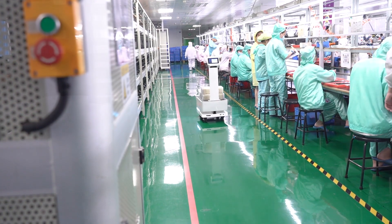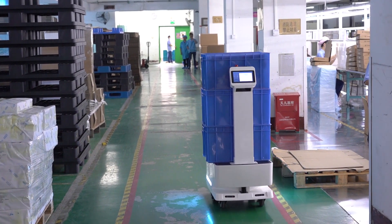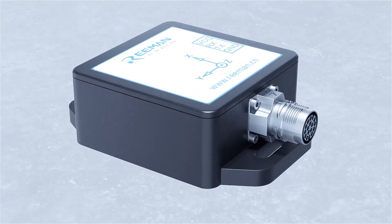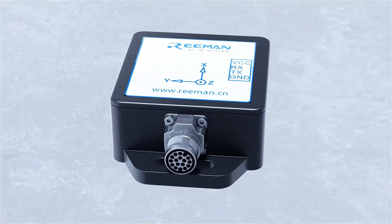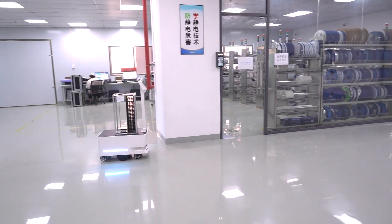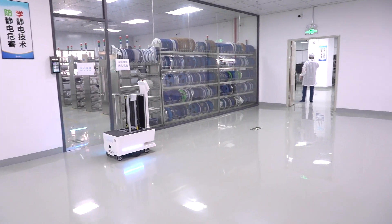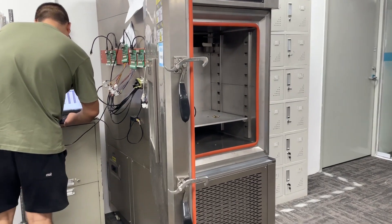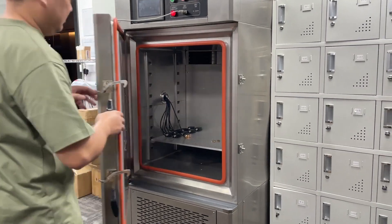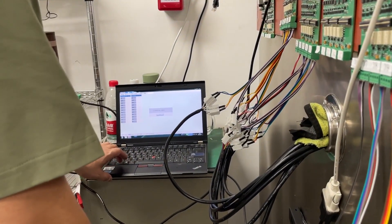To ensure that robots maintain balance and precise navigation in various environments, Reiman Robotics uses high-quality gyroscopes. These gyroscopes detect real-time changes in the robot's posture and make rapid adjustments to ensure industry-leading levels of stability, balance, and reliability. After long-term precise calibration and testing, the robot can maintain optimal balance whether in confined spaces or complex environments.